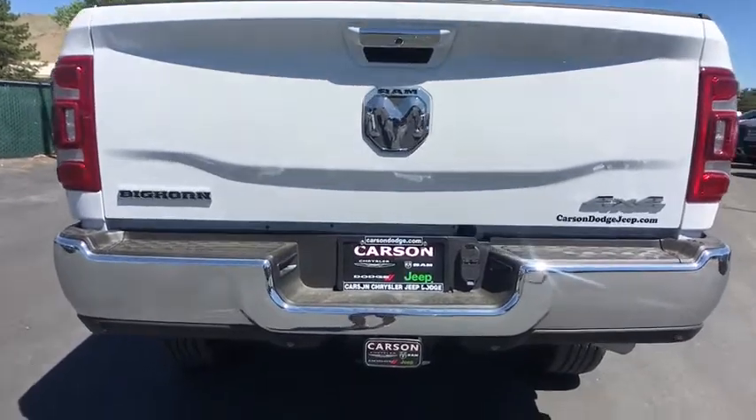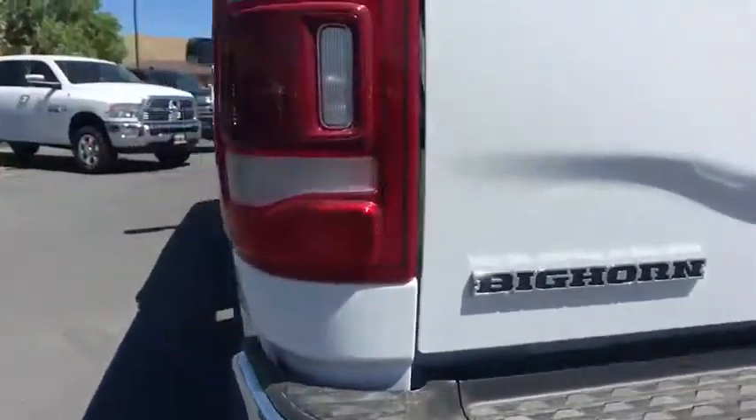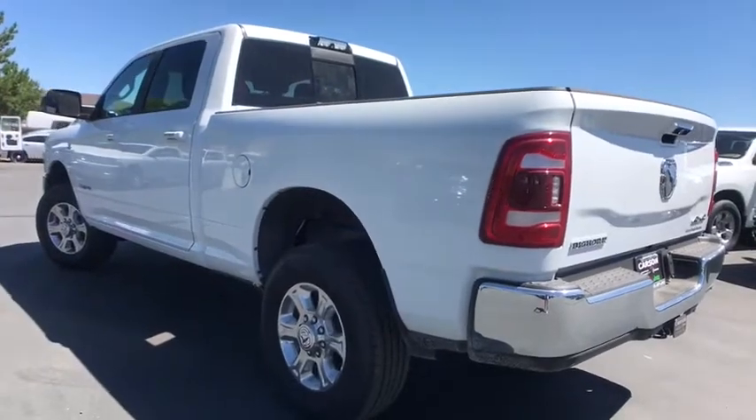Power adjustable pedals, engine block heater, four-piece floor mat set. If affordable style and reliability are what you're looking for, this vehicle couldn't be more perfect. Drive it today!